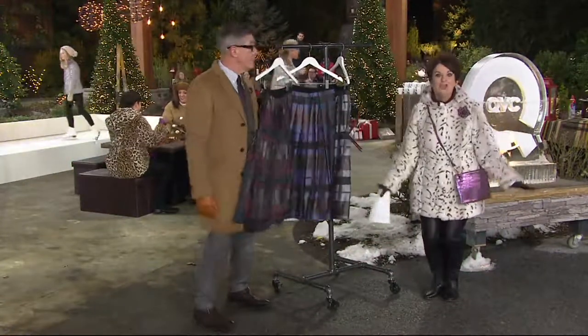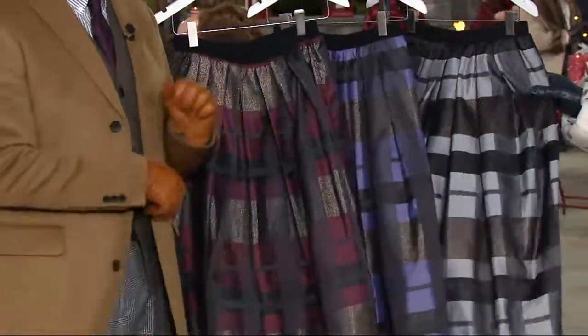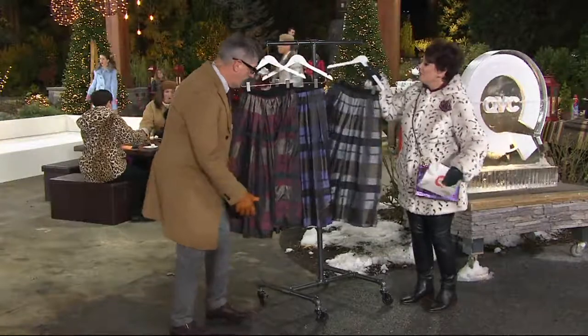Machine washable — I meant to mention that earlier. That blows my mind. Machine washable! So when the accident happens at the party, you don't have to worry about that. Toss it in the machine. Grab a color — let's go show everybody.